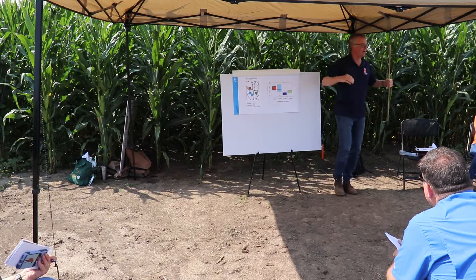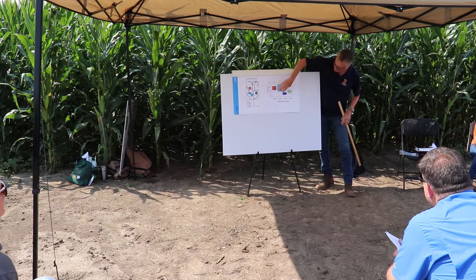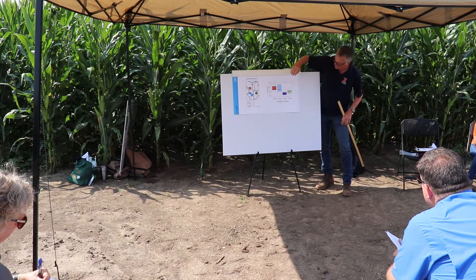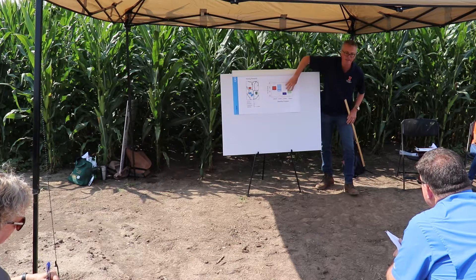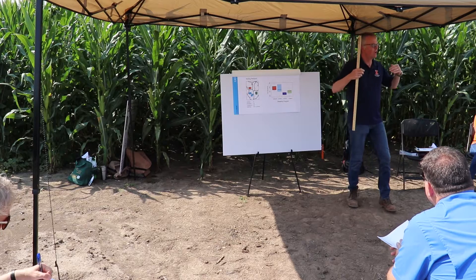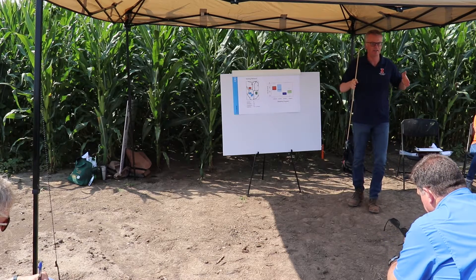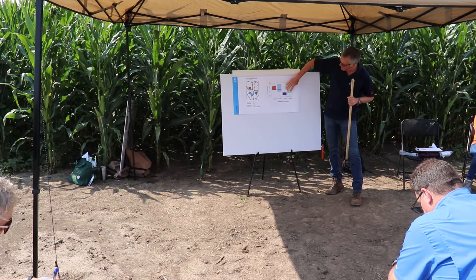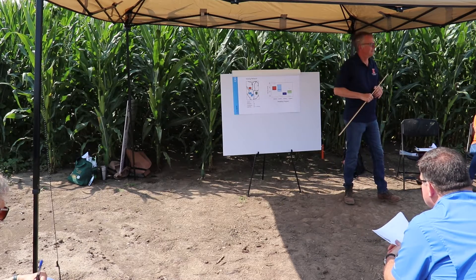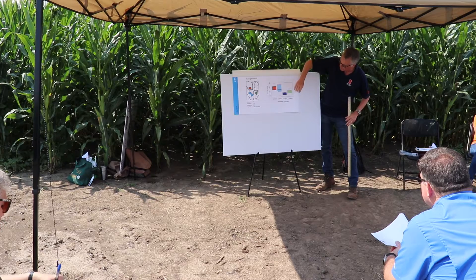Here in the ivory tower of science, we can develop germplasm comparable to the commercial checks. Then there is another conventional program that was not as successful in our testing network. The green box represents hybrids developed by a pure organic breeding program — all they did was breed and test corn in certified organic ground. The average yield of those hybrids was about 120 bushels, so you see that depending on the germplasm used, a program can be successful or needs to improve.